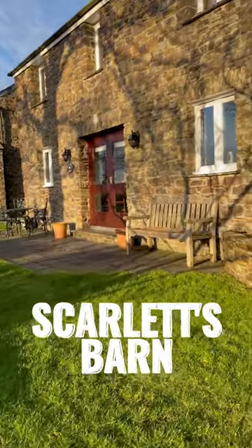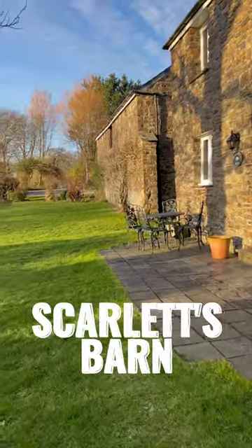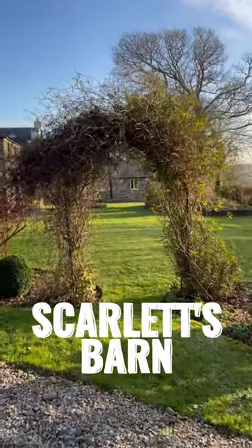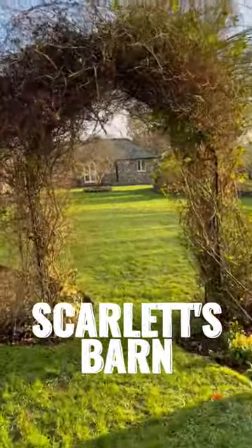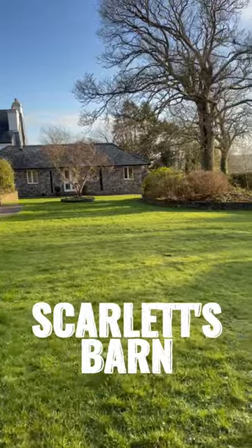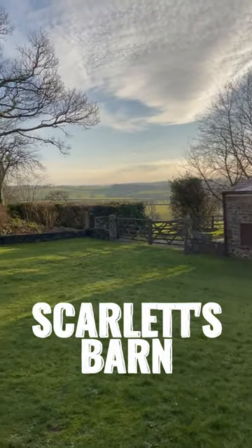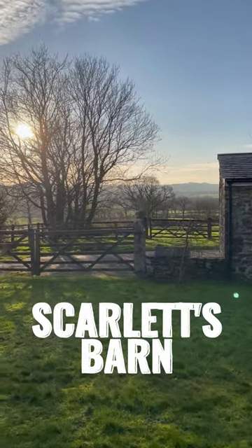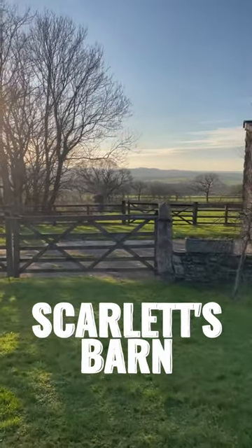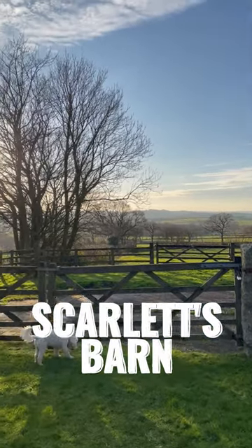Hello everybody and welcome to my farm here at West M Kitchen. First of all let me just show you the outside. Believe it or not it's a lovely sunny day here, as you can see all that sun that's shining. I thought it'd be quite important to show the outside so you can see all this lovely countryside — this is the view that you get from Scarlett's Barn. It's wonderful, so even though it might be pretty cold out there, this lovely view does lift the spirits.